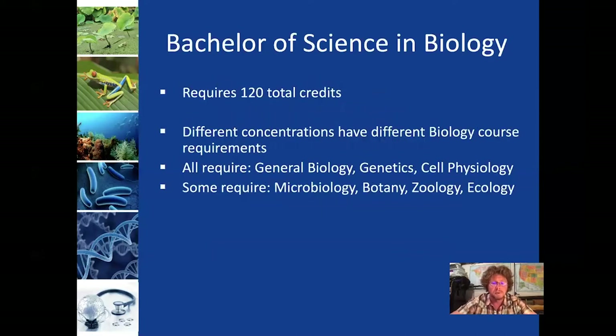The degree requires a total of 120 credits — essentially the same as all bachelor's degrees. The different concentrations have different biology course requirements, but they all require general biology, genetics, and cell physiology. Some of them also require microbiology, botany, zoology, and ecology.